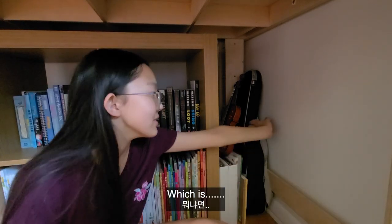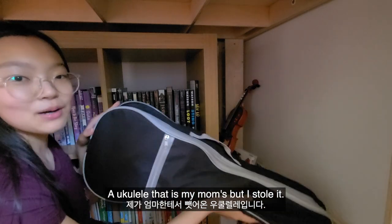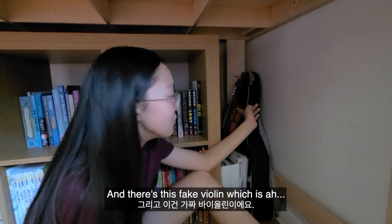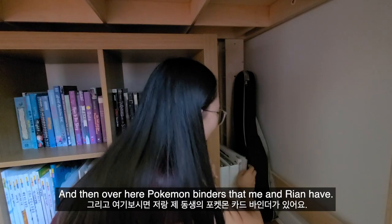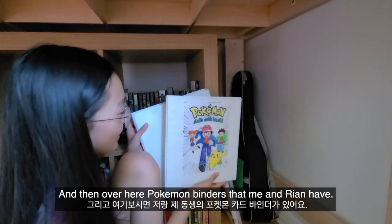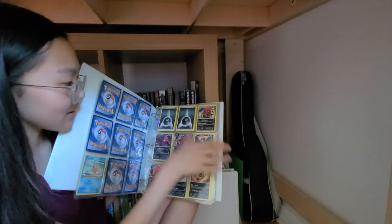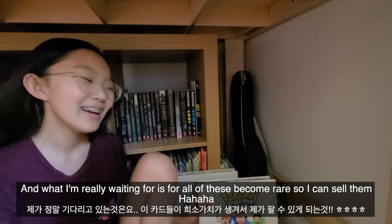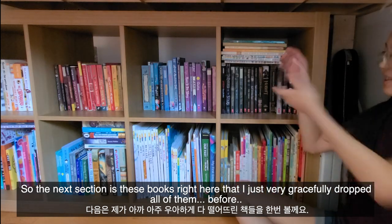Over here I also have a ukulele — it's my mom's but I borrowed it and I'm learning it right now. There's also a fake violin, and then Pokémon card binders that my friend Rian and I have. We used to collect Pokémon cards even though we never actually played the game, so there's a ton of them. I'm waiting for them all to become rare so I can sell them.